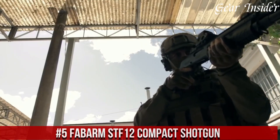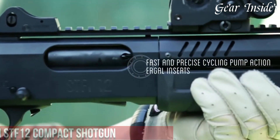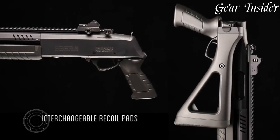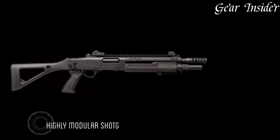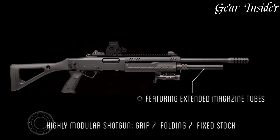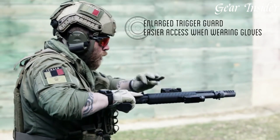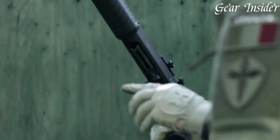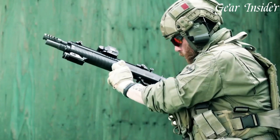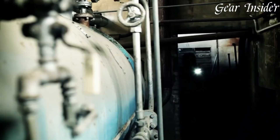Number 5: Fabarm STF-12 Compact Shotgun. A true embodiment of versatility and precision, crafted by Fabarm, this bullpup shotgun delivers exceptional handling and control in a compact package. The STF-12 features an innovative design that maximizes maneuverability without compromising on power. Its 11.5-inch barrel and compact size make it ideal for close-quarters engagements and tactical use. The integrated Picatinny rails allow for customization, enabling the attachment of optics, lights, grips, and more. With its reliable gas-operated system and intuitive controls, the Fabarm STF-12 offers rapid and accurate follow-up shots, making it a preferred choice for professionals and enthusiasts alike.